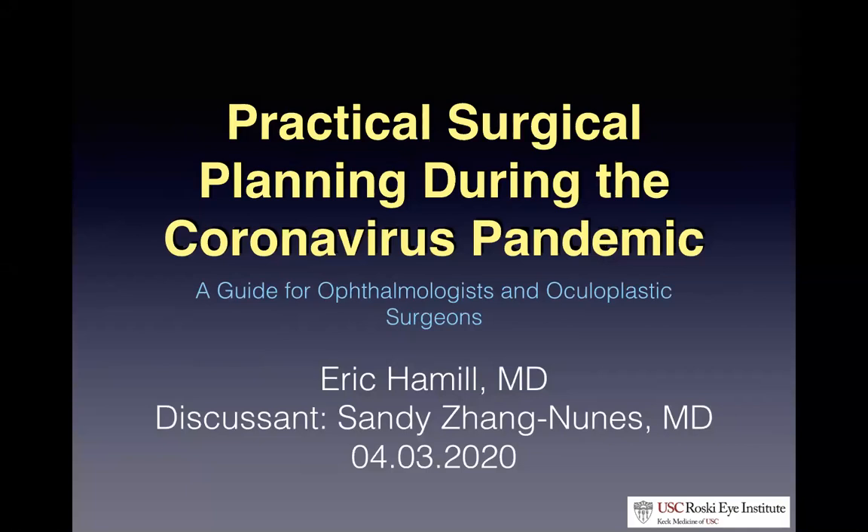Thank you for joining me this morning. I'm excited to give my first Zoom Graham Rounds. The case I have today is really interesting and gives a good scaffold for us to talk about how to approach our emergent and urgent surgical patients given the coronavirus, and the steps we need to take to ensure our own safety as well as our patient safety.